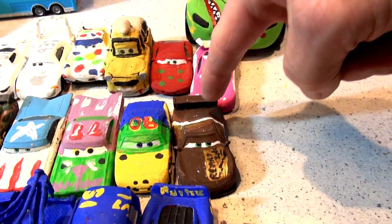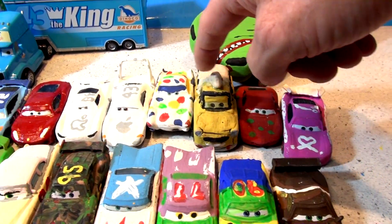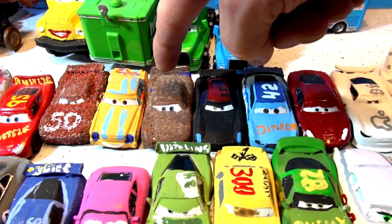47, 48, 49, 50, 51, 52, 53, 54, 55, 56, 57, 58.